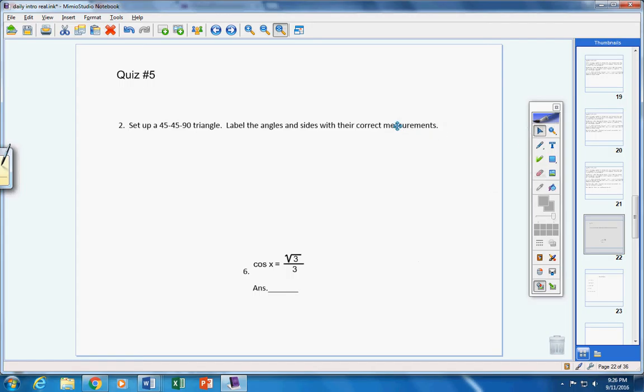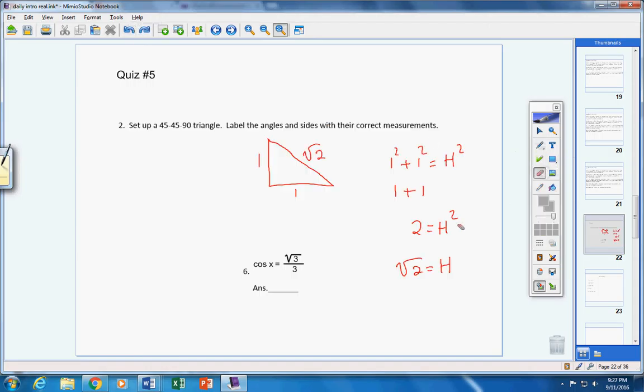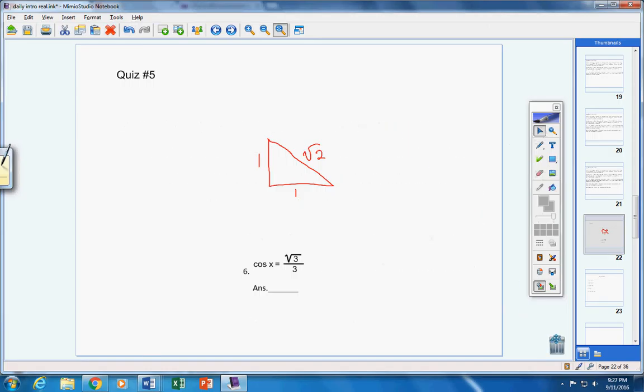Moving on to number six — this is the one you all changed, which is kind of funny. Here are your two special triangles: the 30-60-90 with sides 1, 2, and √3. Now I know what you were thinking — the triangle with the √3 has a 3 in the denominator, but there's no 3 over here, so you thought it must have been a 2. Let me ask you a question — if I asked you to find the cosine of 60, what would you get?